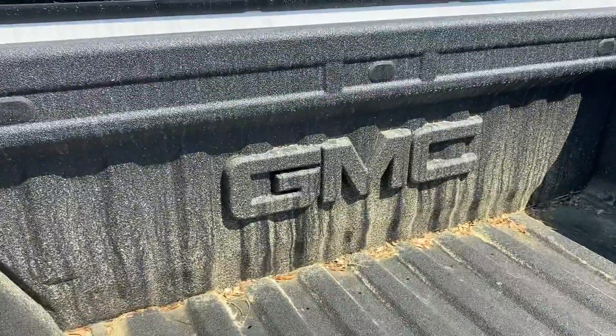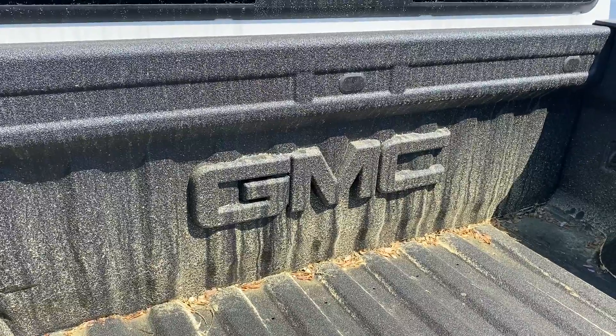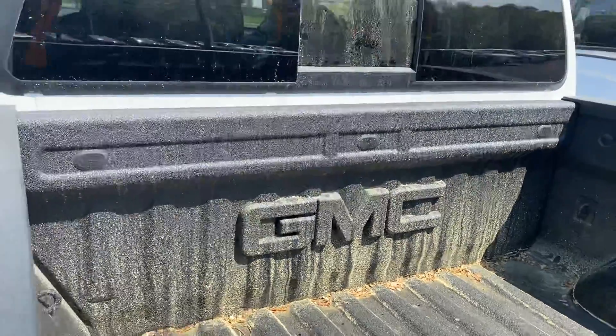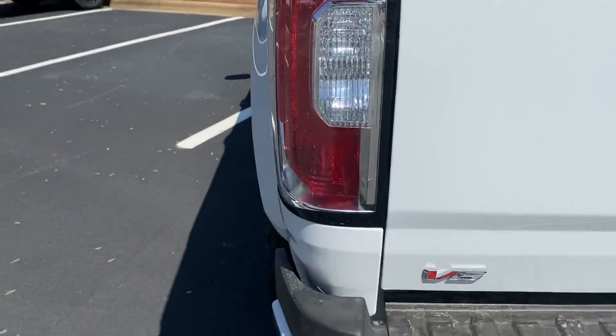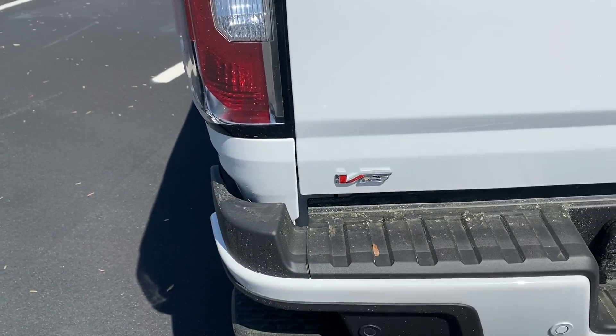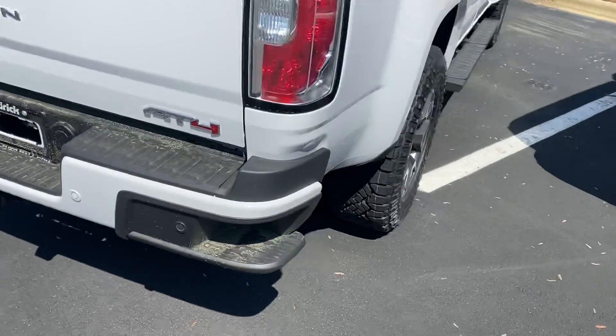You can see some of the pollen there — crazy — but obviously it'll hose off once we clean it up for you. It's got the GMC embossed in it as well. Always like that look. It says the V6, you've got your towing hookups, and you get all your AT4 badging.